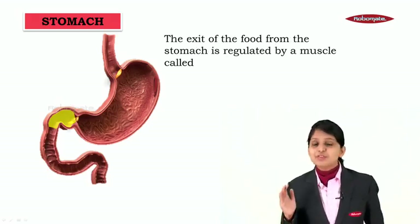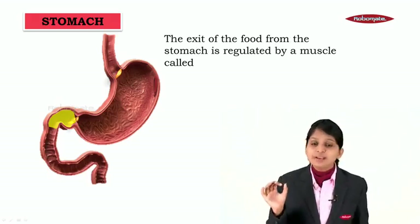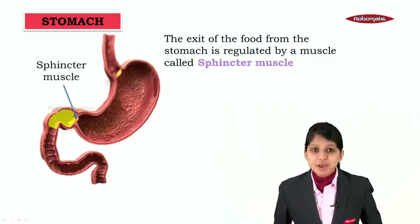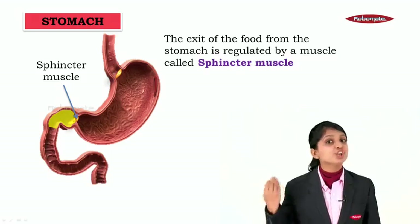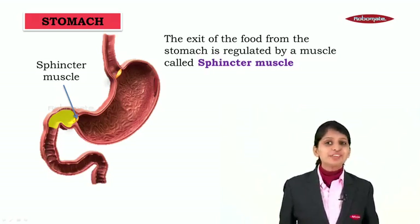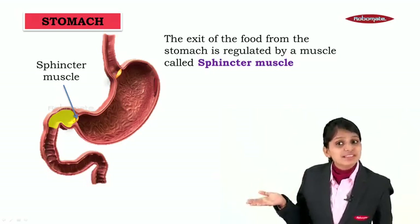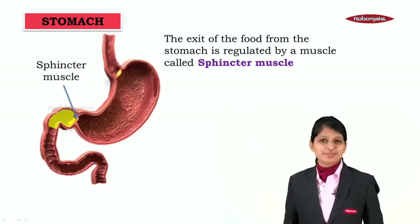The exit of the food from the stomach is regulated by a muscle called the sphincter muscle, which controls the exit of food from the stomach. Now let us see what happens to the food when it leaves the stomach — it moves to the small intestine, which we shall be discussing in the forthcoming modules. Thank you.